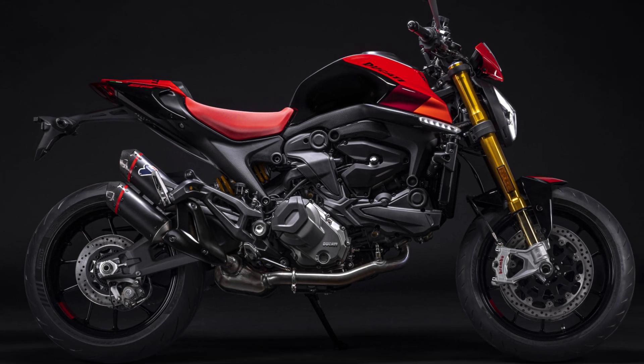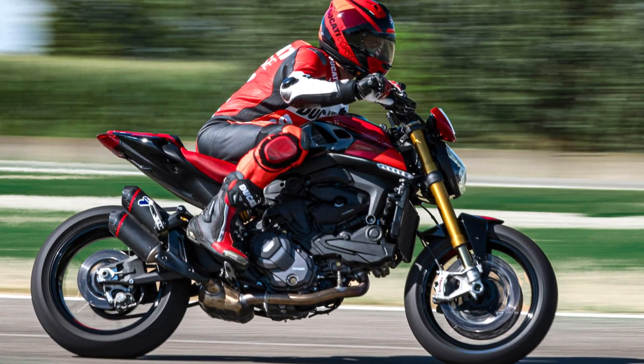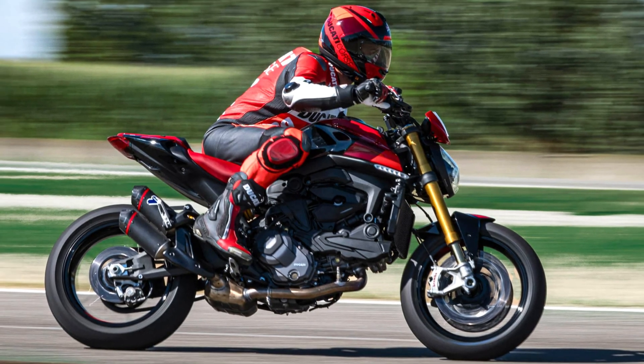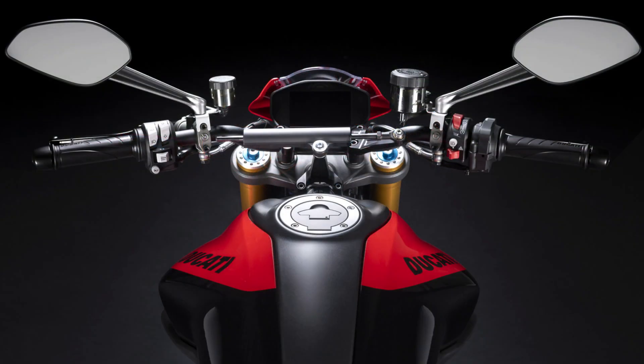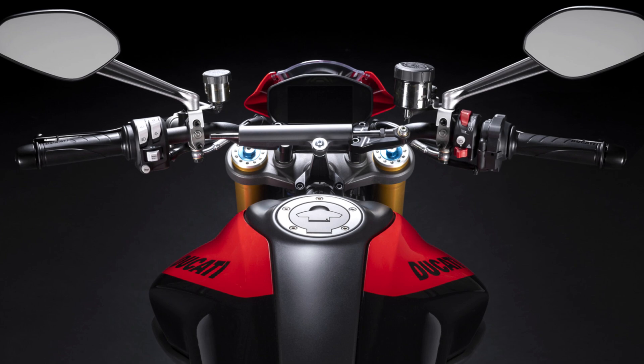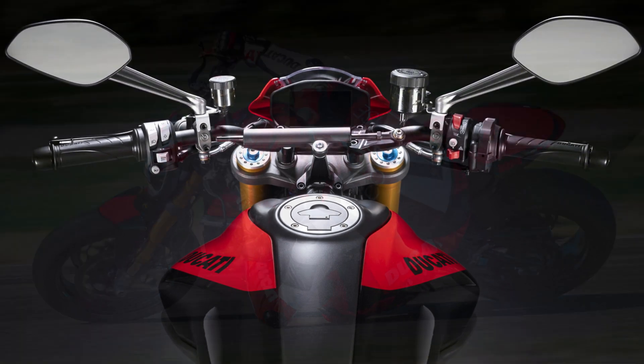Selectable ride modes and power levels allow customization to your skill set. Ducati's comprehensive electronics suite features traction control, wheelie mitigation, and cornering ABS, prioritizing rider safety. A 4.3-inch TFT display relays crucial information, and the fully adjustable seat — ranging from 820 millimeters down to 775 millimeters — guarantees a comfortable fit for various rider heights.